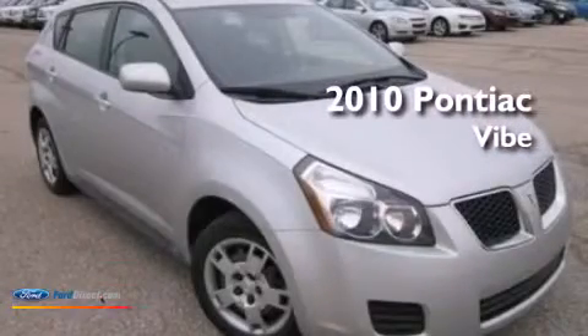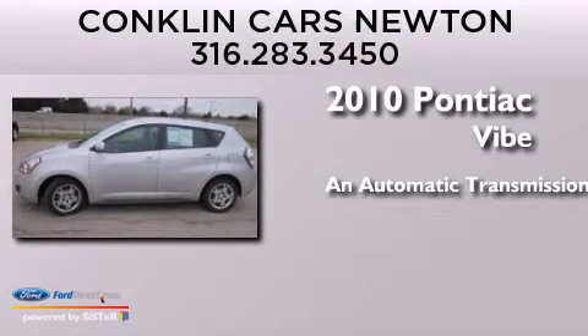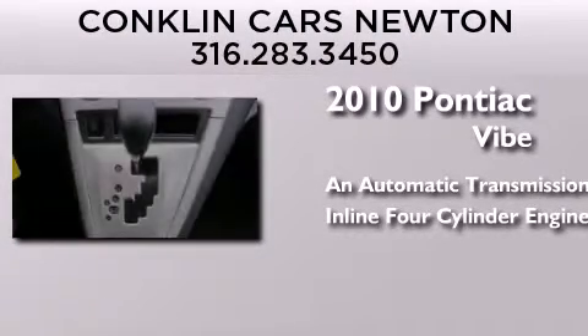This is a 2010 Pontiac Vibe. This compact has an automatic transmission and an inline four-cylinder engine.